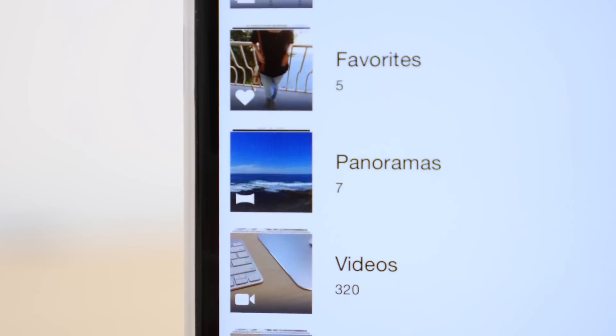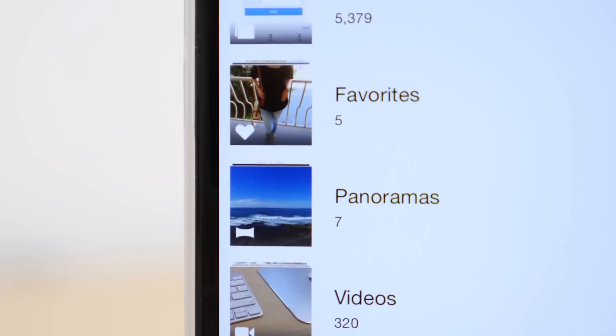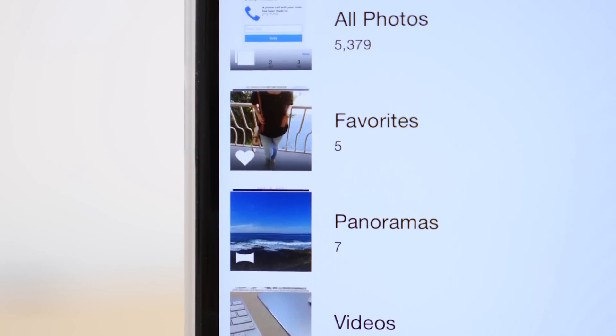In the Photos app, there are now new icons for albums to help show which kinds of pictures are included, like with panoramas, and there is a new folder for screenshots.